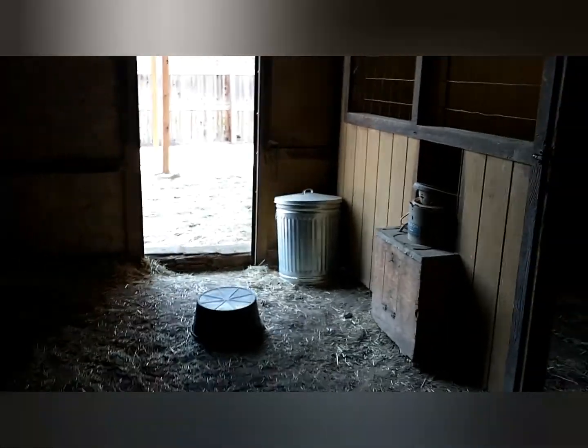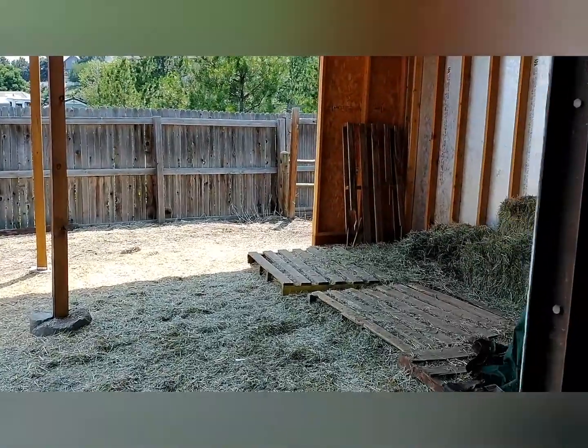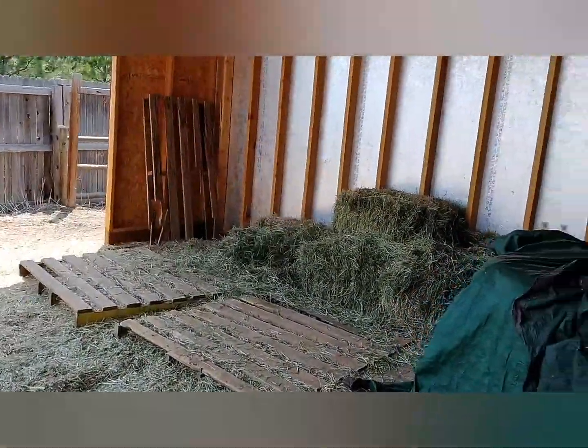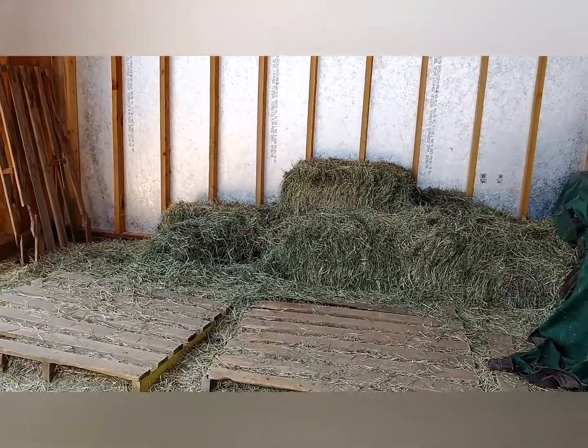The barn — still a barn, so it's not perfect, but it's a lot better than when we moved here. We've got the water, some stalls that have been freshly cleaned out. Then lots of hay — that's the rest of our first supply of hay.